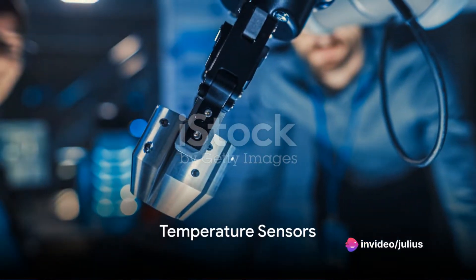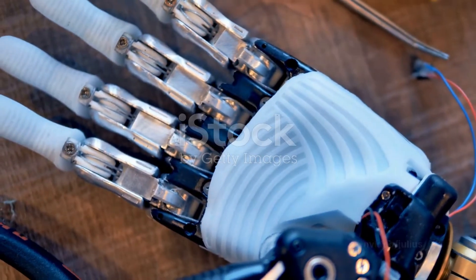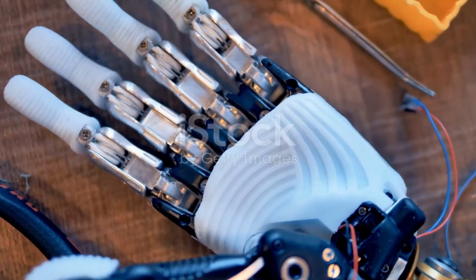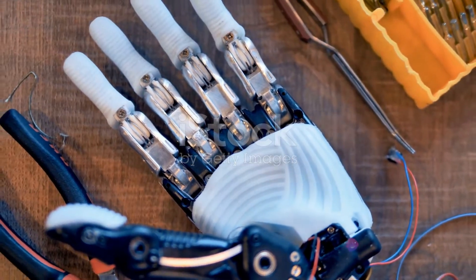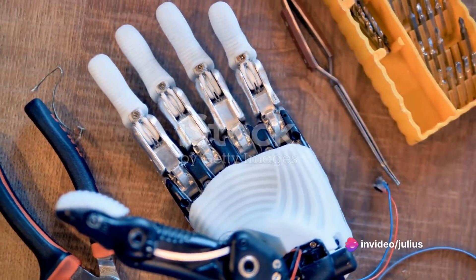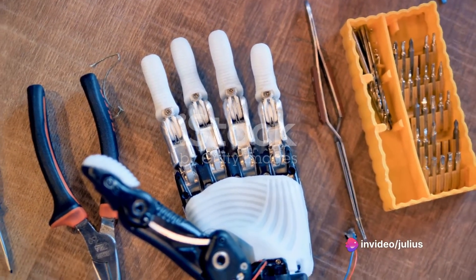First off, we have temperature sensors. These are the robot's thermometer, gauging the ambient temperature and enabling them to monitor environmental conditions. This ensures that they operate within their optimal temperature range, preventing overheating and other potential issues.